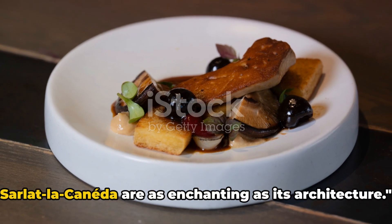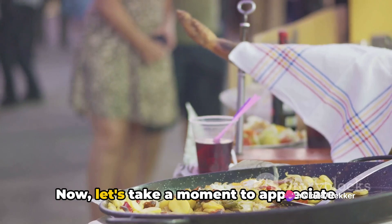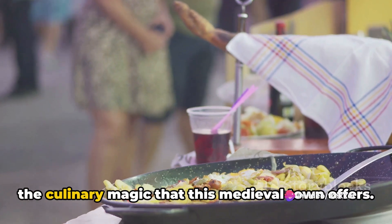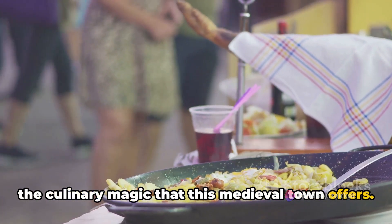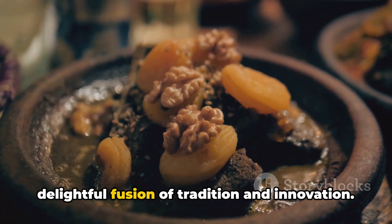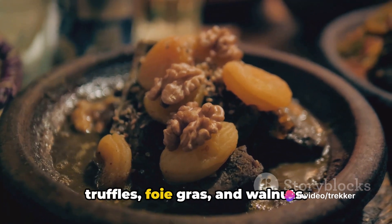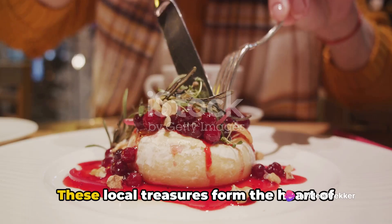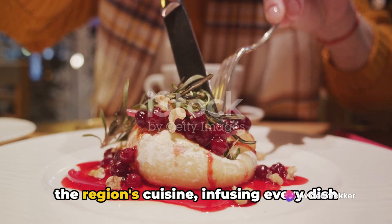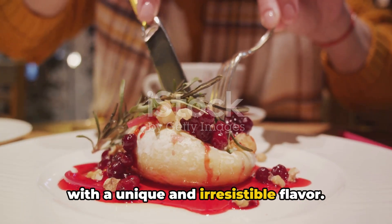The gastronomic delights of Sarlat-la-Canéda are as enchanting as its architecture. Let's take a moment to appreciate the culinary magic that this medieval town offers. The cuisine here is a delightful fusion of tradition and innovation. It is here that you'll find the finest truffles, foie gras, and walnuts — local treasures that form the heart of the region's cuisine, infusing every dish with a unique and irresistible flavor.